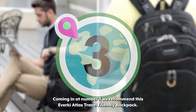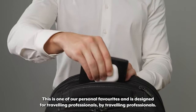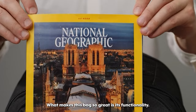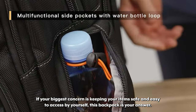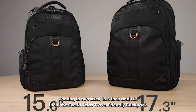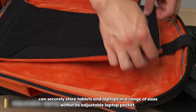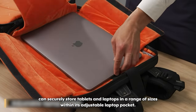Coming in at number three we recommend this Everkey Atlas Travel-Friendly Backpack. This is one of our personal favorites and is designed for traveling professionals by traveling professionals. What makes this bag so great is its functionality. If your biggest concern is keeping your items safe and easy to access by yourself, this backpack is your answer. Coming in two sizes, 15.6 inch and 17.3 inch, the Everkey Atlas Travel-Friendly Backpack can securely store tablets and laptops in a range of sizes within its adjustable laptop pocket.